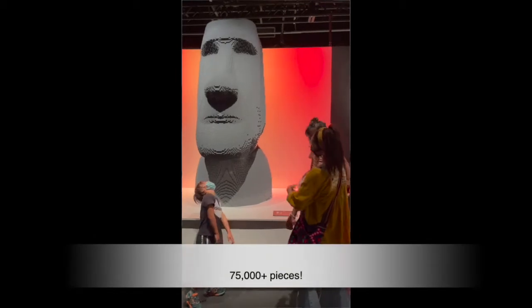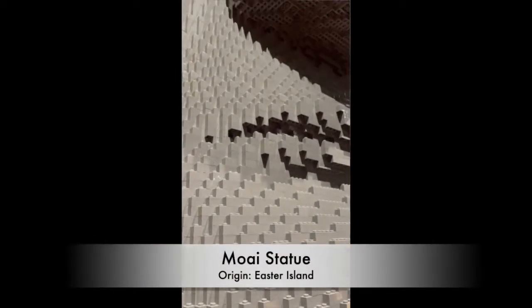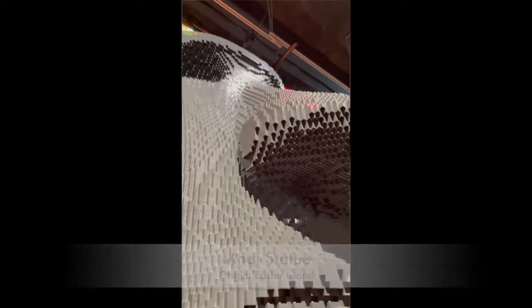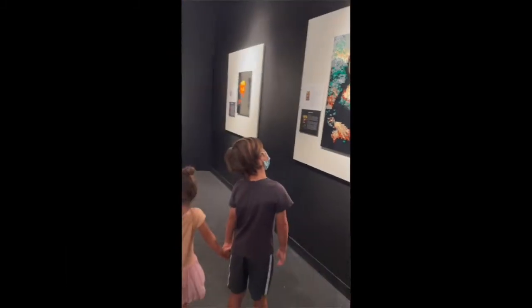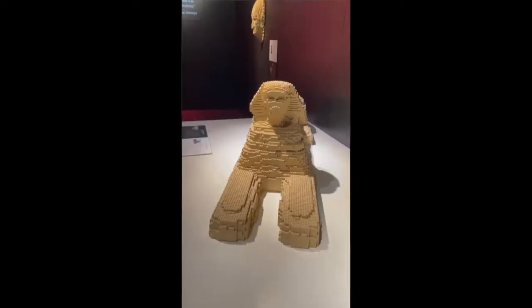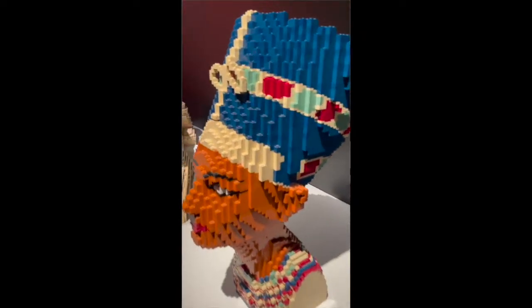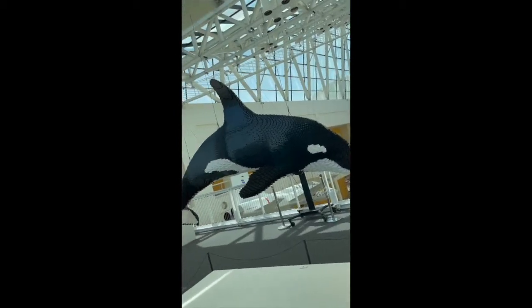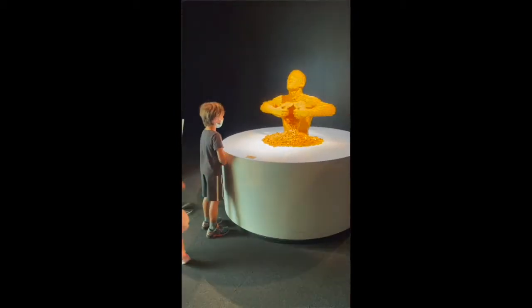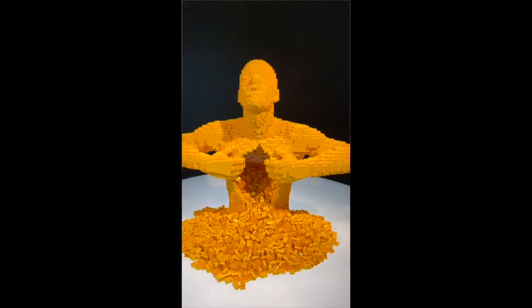It took 75,000 plus pieces to create this Moai statue. The Art of the Brick exhibit is super cool — there's something for everyone whether you're an art enthusiast, a history buff, or just wild about animals. As a parent, the neatest thing was to just see my son's eyes light up realizing that none of these things were made with a manual.